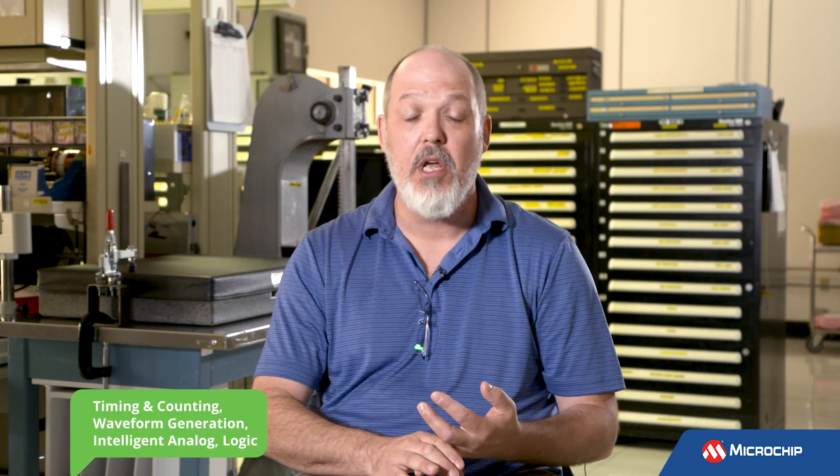We have peripherals with these kinds of capabilities that do timing and counting, waveform generation, intelligent analog peripherals, and peripherals that can do logic — all sorts of different things that can facilitate the development of an application.